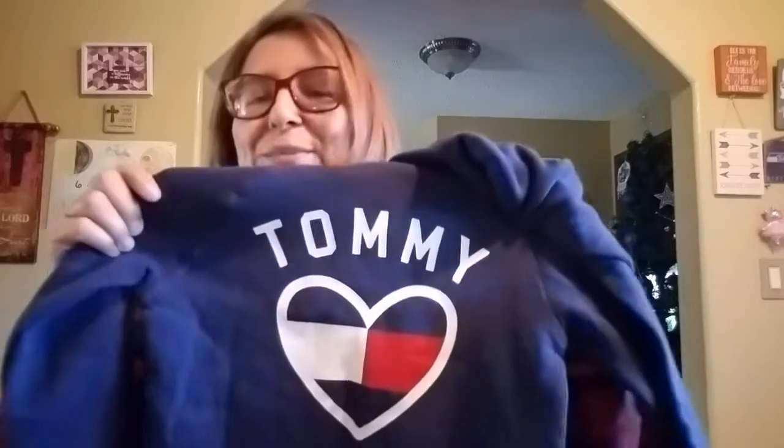Sorry guys, I'm trying to hurry up — I don't want to make the video too long. We got her this for school in her uniform colors — blue and red. It's a Tommy Hilfiger, so she was excited to have that.